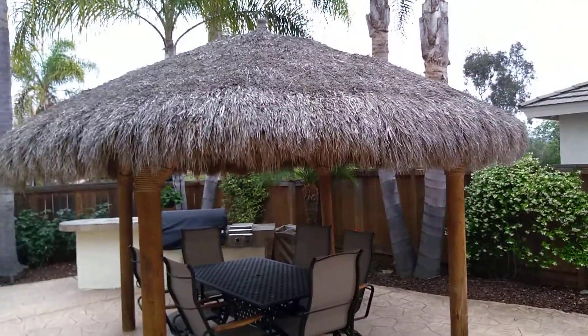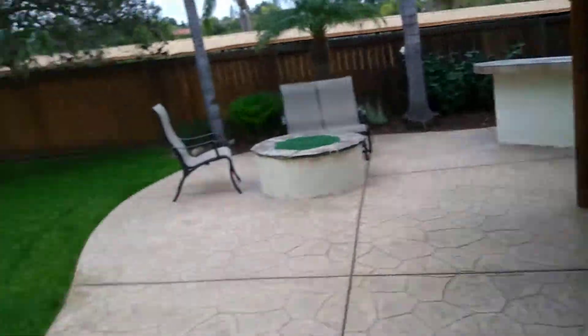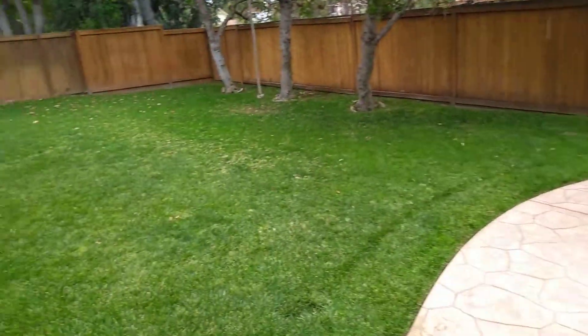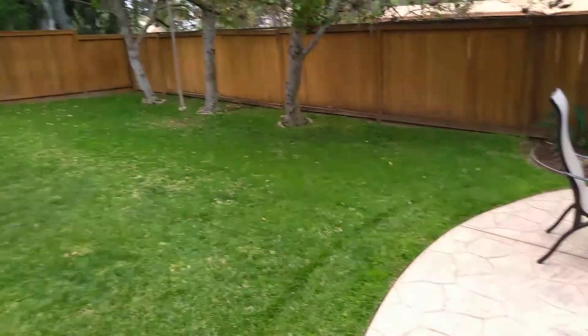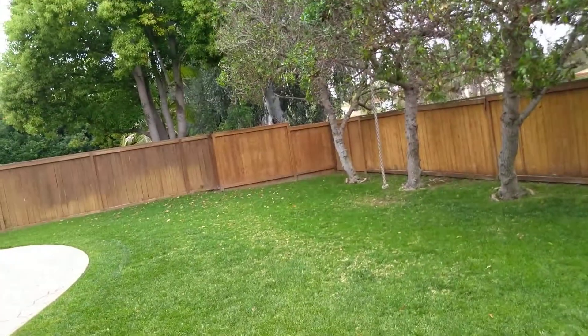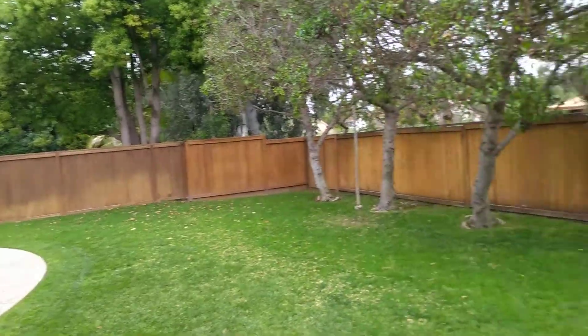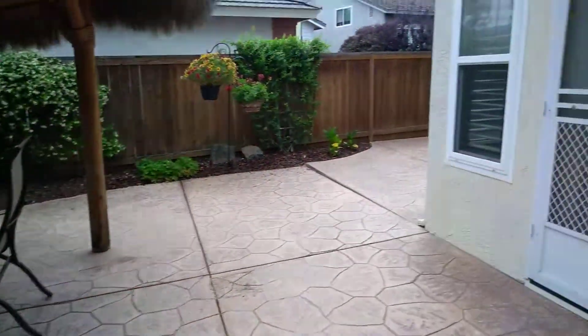Out back, they've got a palapa — I'm jealous. They have a built-in grill over there. You have plenty of room in the backyard. You don't really see backyards of this size often in Encinitas because the houses are on top of each other now. These houses are a little bit older — built sometime in the 90s.